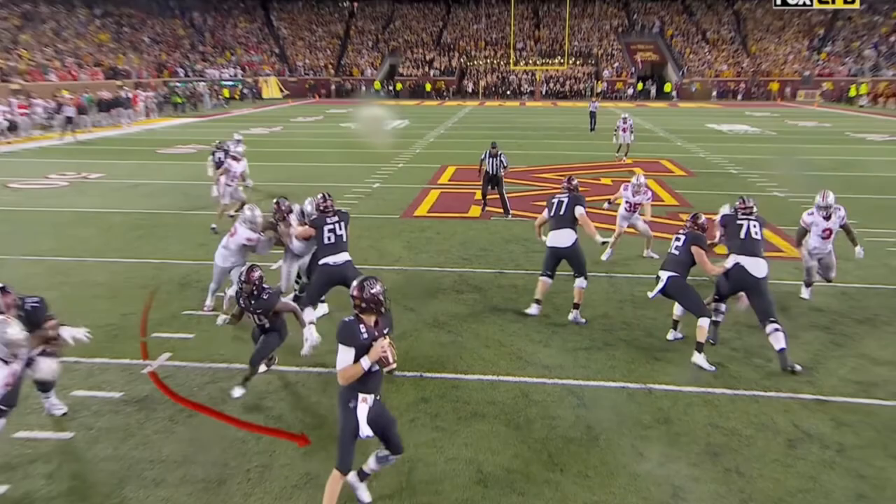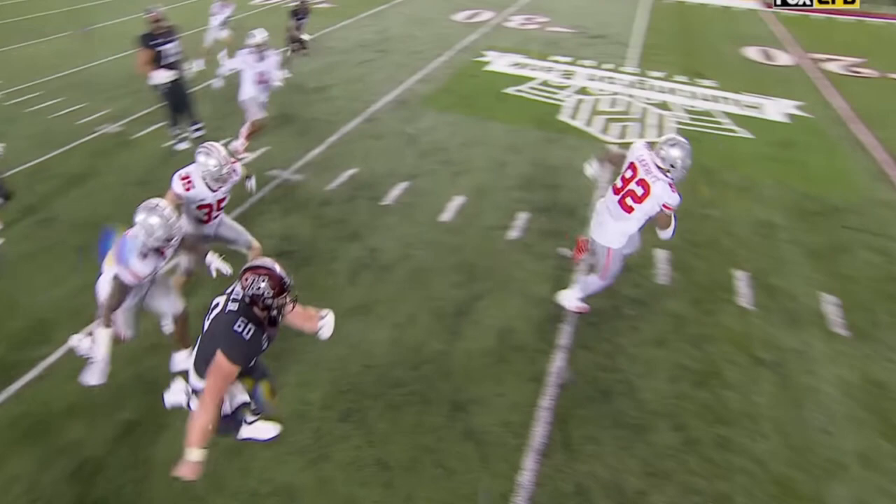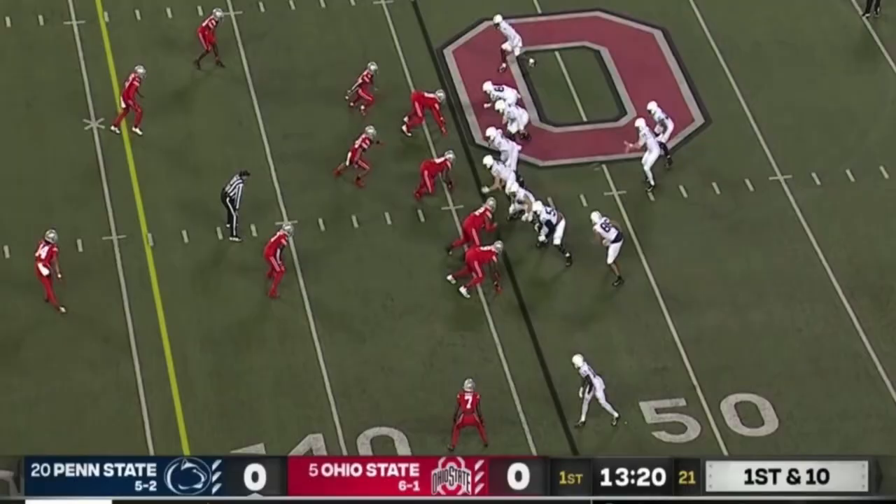A domestic dispute. Harrison gets it, and then here comes a big man. And how about that bounce? It goes right up, like right into his gut, right? Right place, right time. The Buckeye 46.